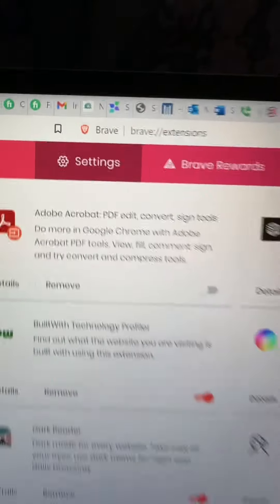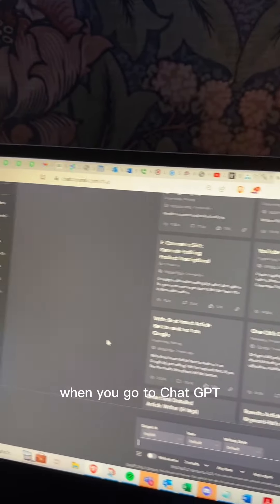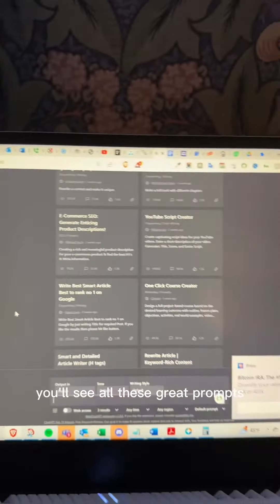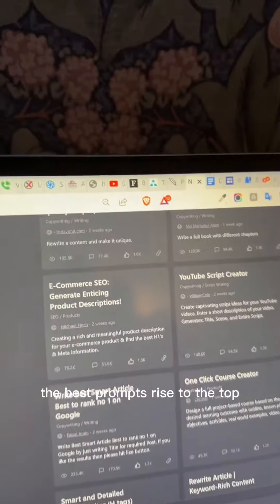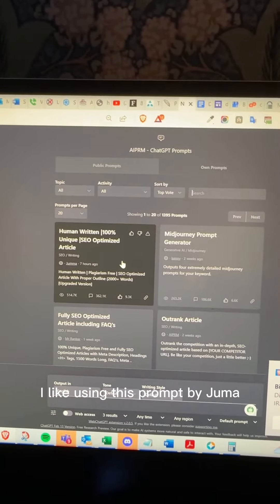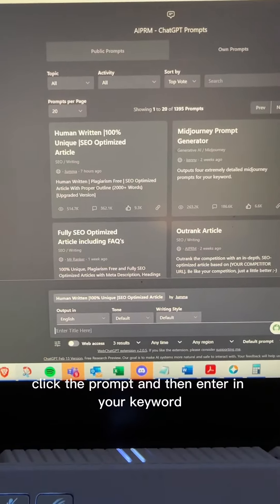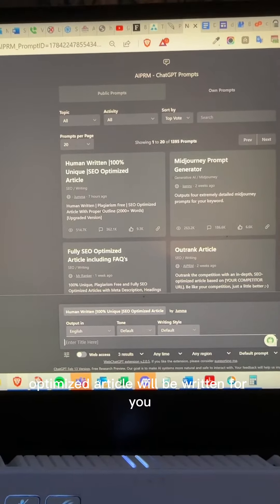I'm currently using it on the Brave browser, but you can also use it on Google Chrome. When you go to ChatGPT, you'll see all these great prompts that are upvoted — the best prompts rise to the top. I like using this prompt by Juma. Click the prompt, then enter in your keyword and an entire SEO optimized article will be written for you.